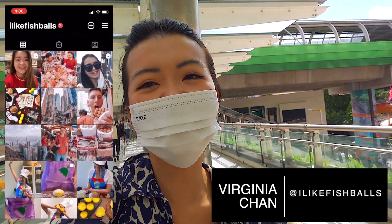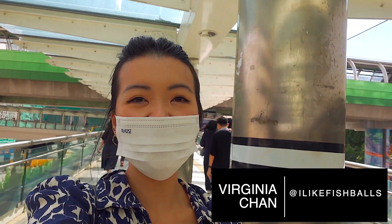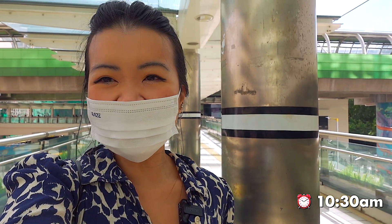Hello, it's Virginia from Hewitt with a Chance of Fishbowls. Today, it's been a while, but I thought I would bring you along. Today's not really a fun day — it's a work day, but it's kind of fun. We're going for dinner afterwards as well. So let's go!